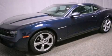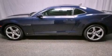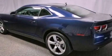This is a 2010 Chevrolet Camaro, pushing the limits of automotive excellence. It features a 3.6-liter, six-cylinder engine and an automatic transmission.